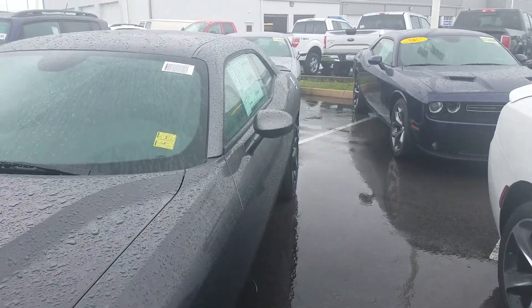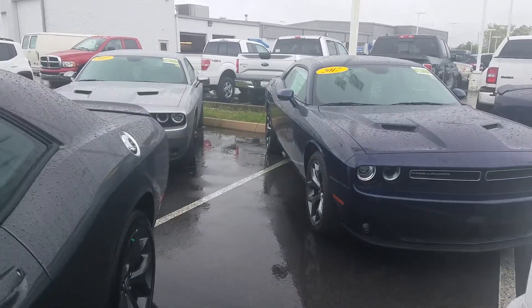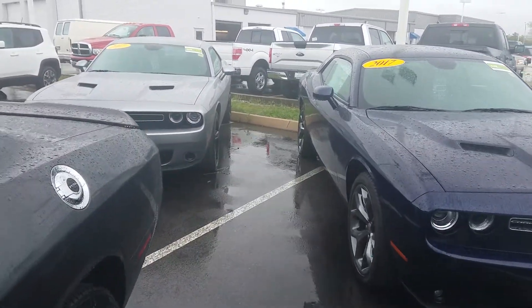I do have this gray one, silver one, a blue one. I do have some Hellcats that are inside also. Some SRTs and other things also that are scattered throughout the lot.